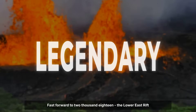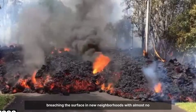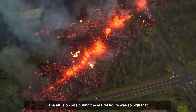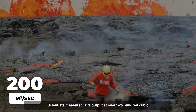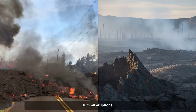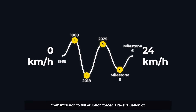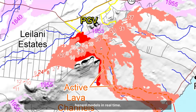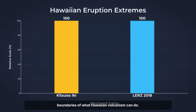Fast forward to 2018: the Lower East Rift Zone eruption rewrote the playbook for speed. Instead of a gradual buildup, magma raced through the rift, breaching the surface in new neighborhoods with almost no warning. The effusion rate during those first hours was so high that entire subdivisions were threatened before dawn. Scientists measured lava output at over 200 cubic meters per second, double or triple the rates seen in most summit eruptions. The sheer pace of dike propagation and the rapid transition from intrusion to full eruption forced a re-evaluation of hazard models in real time. These two events — Kilauea Iki's vertical spectacle and the Lower East Rift Zone's horizontal onslaught — set the outer boundaries of what Hawaiian volcanism can do.